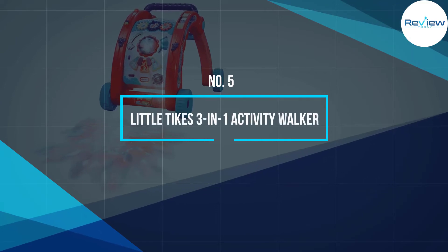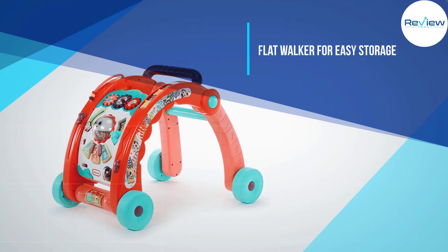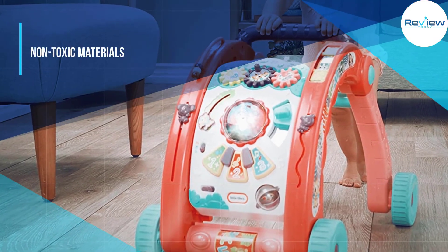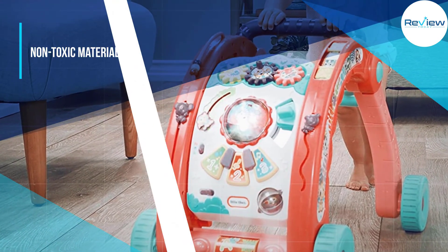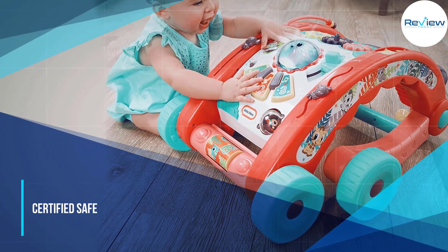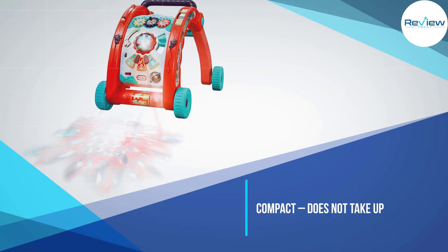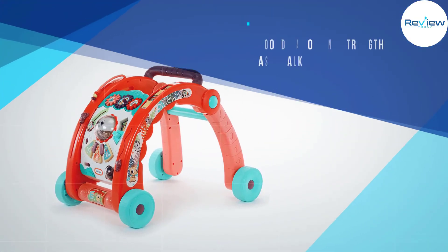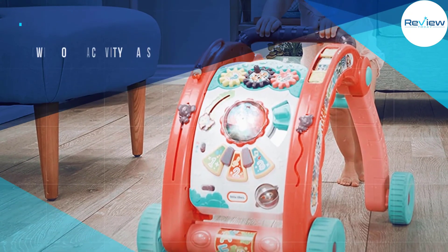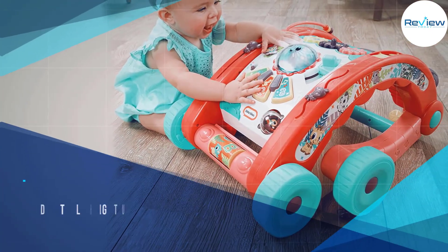Number 5: Little Tykes 3-in-1 Activity Walker. The Little Tykes 3-in-1 folds flat for easy storage and transportation, making it a great choice for traveling or taking to grandma's house. This cute walker has a jungle theme with a sliding monkey, a peekaboo lion, a toucan ball spinner, animal sounds, and colorful light projection on the floor. Parents say this walker doesn't tip over or roll too quickly, and others like that there's an option to lock the wheels for stationary play. Worth noting, a few people note that the wheels may come off easily, posing a safety concern, and this product requires batteries, which some parents say were not included.